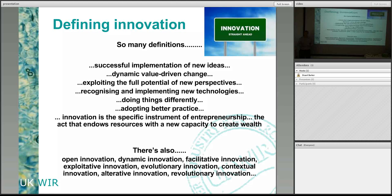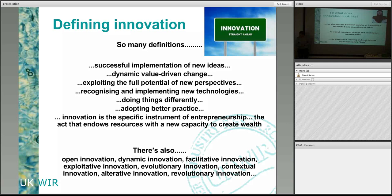What does innovation look like? It's translating an idea or an invention into something of value — that's the big thing. Value doesn't necessarily mean more money or cash generation; it can mean avoiding risk, avoiding cost, better ways of managing things. It's also about managing change and continuous improvement — leading change rather than just managing it. And finally, it's about creating and maintaining excitement and a buzz.